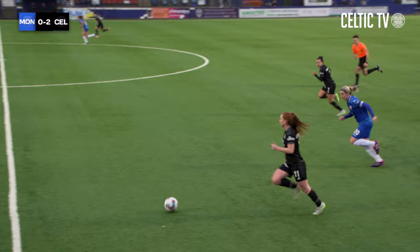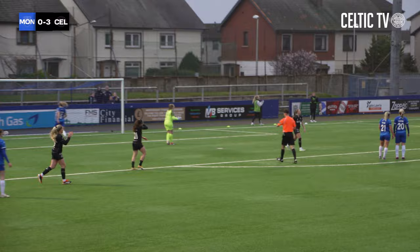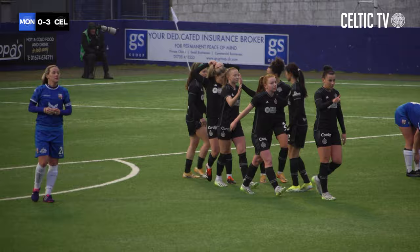Kavanagh driving up the left wing, knocks that ball inside to Gallacher, and she's got options — one of them is Jenny Smith. She tries to pick her out through the middle. She does. Smith — it must be 3-0. Wonderful attacking play again from Celtic: Kavanagh to Gallacher to Smith, and Smith makes absolutely no mistake. It's 3-0 now, and Celtic surely are in the semi-final of the Scottish Cup.